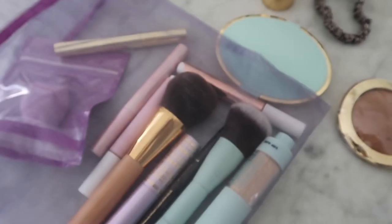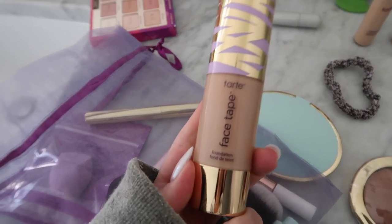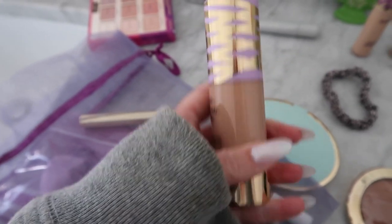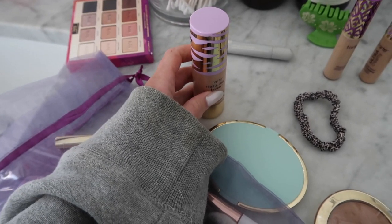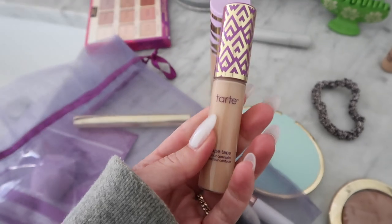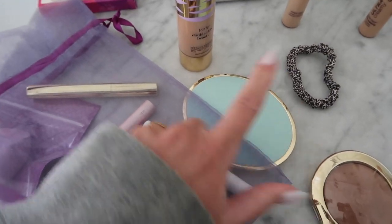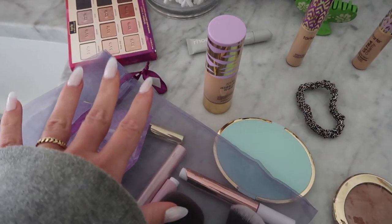I'm gonna go edit and finish uploading this video, but I just opened up a PR package from Tarte, which I was not expecting. I'm very excited because they sent over this Face Tape Foundation in the shade light medium neutral — I'm gonna try this out tonight, it looks like it will match my skin. They also sent over two concealers, bronzer, and blush, so I'm excited to do my makeup and play with these new products.